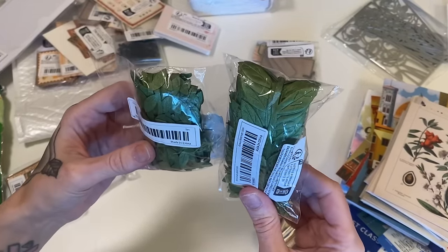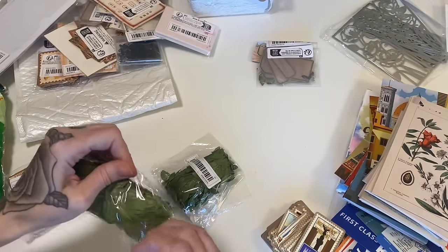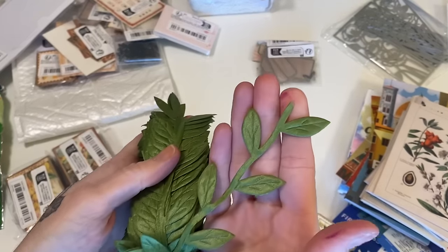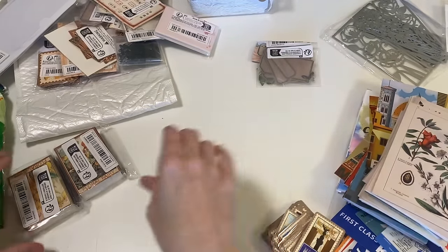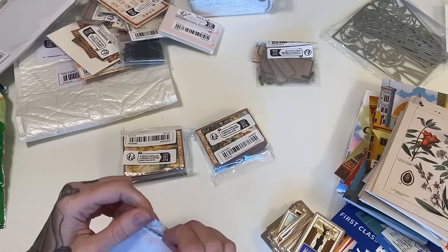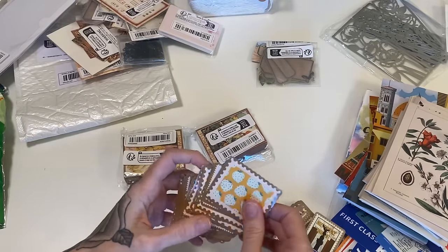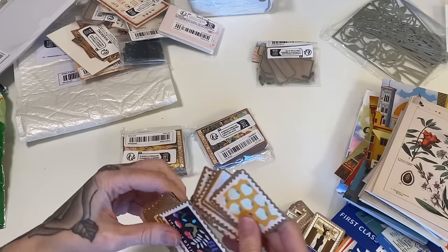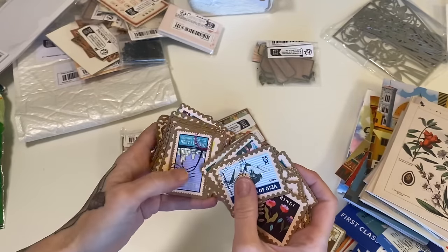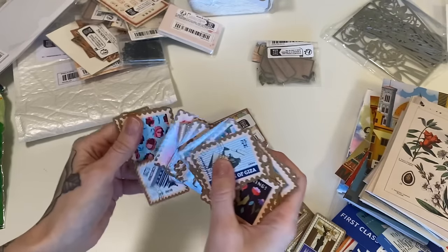I got two packs of the leaf trim and there's two different styles here. This is kind of like the basic leaf trim, but this one is a little bit bigger and I really, really like the style on this one. And if you're wondering why I got so many of the same types of things — I make journal kits and I use a lot and need a large quantity of the same type of thing. So I got these postage stamp stickers and there's a big variety of different images in these ones.